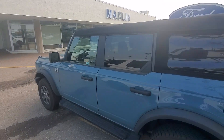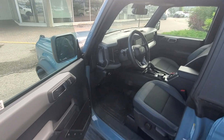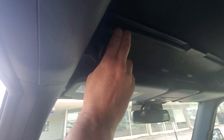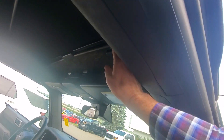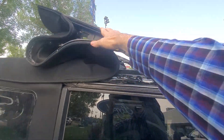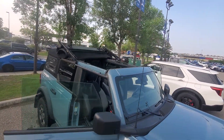Or, and I'll show you here in a quick second, there are two latches inside just up under right there. That pulls down, and then on the passenger side that pulls down as well. Give it a little pop. Now this whole thing just steps up and over — and there is our convertible Bronco.